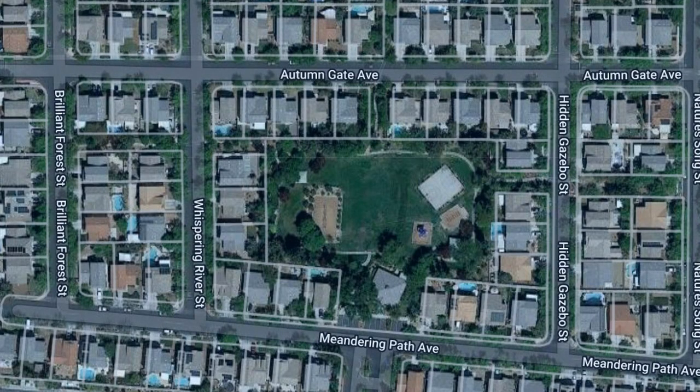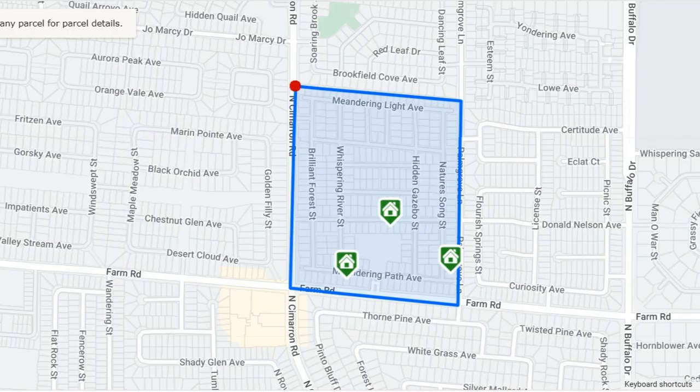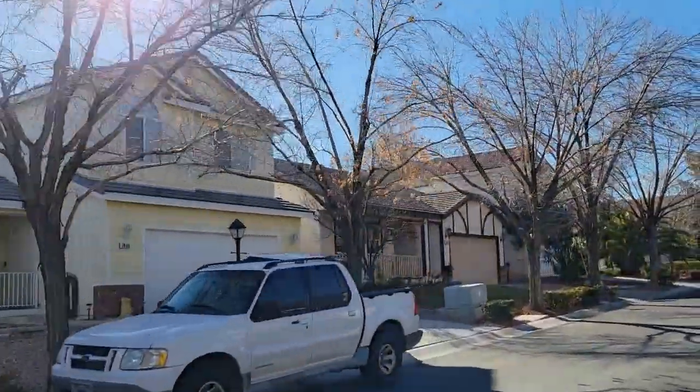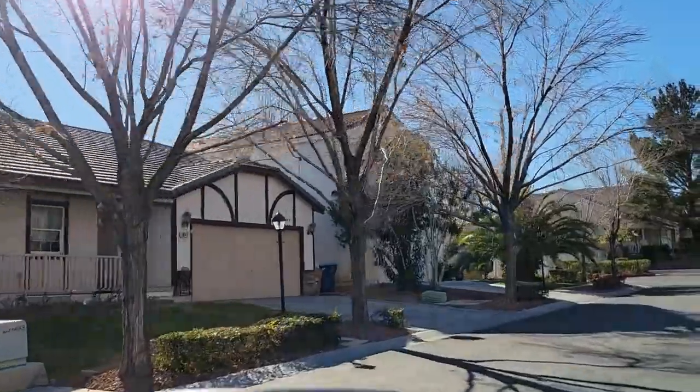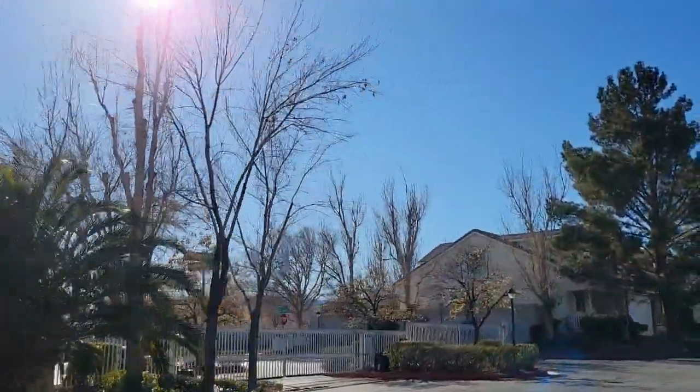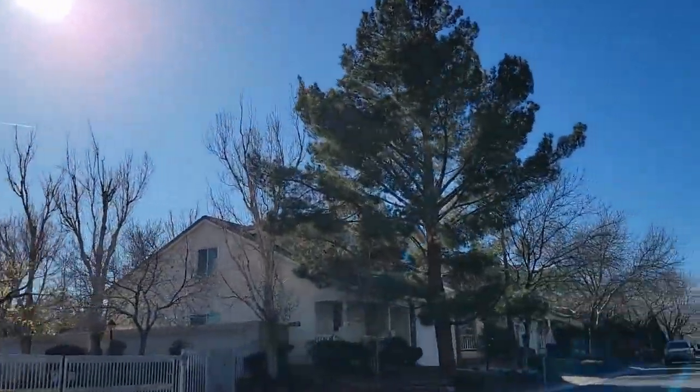Lamplight has 286 homes, with the major cross streets of Farm Road and Cimarron Road. There are both one- and two-story models in the neighborhood, ranging from 1296 to 2611 square foot models, and every home in the neighborhood has a covered front porch.